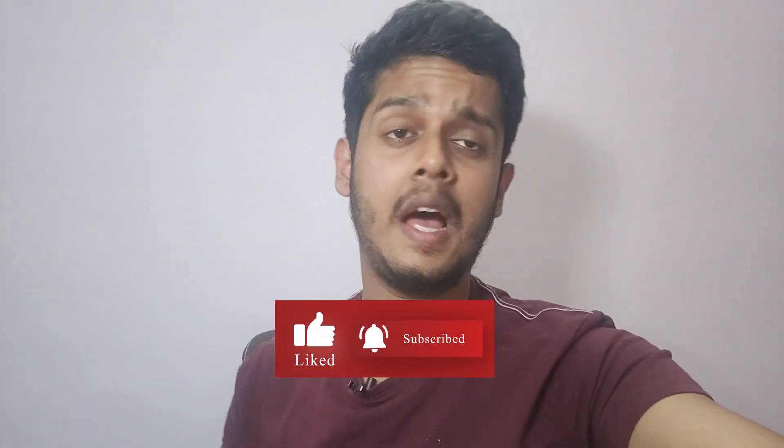Hey guys, welcome back to Telecom Talk. Today we have the special OnePlus 11R 5G and we'll be unboxing this retail unit of the smartphone. I'll give you my initial impressions of the device. Even if you already know the specifications and price, I'd suggest watching because I have already used the device but this is my first interaction with the retail unit. Please watch till the end, subscribe if you haven't, and give this video a thumbs up. Let's go ahead.